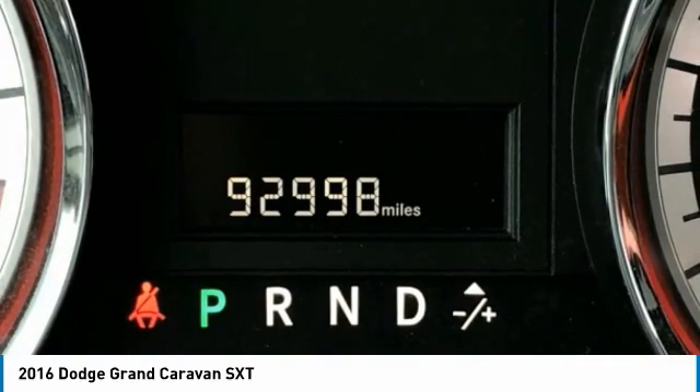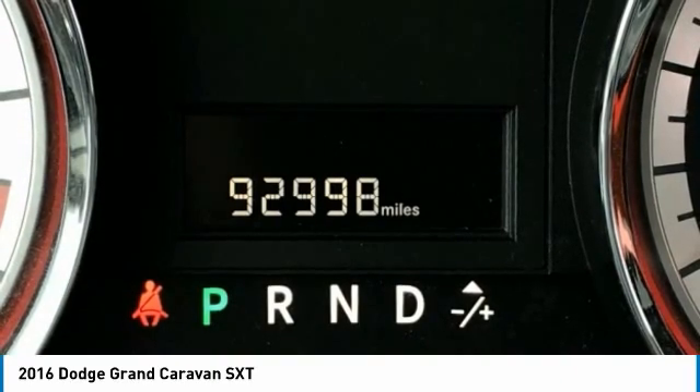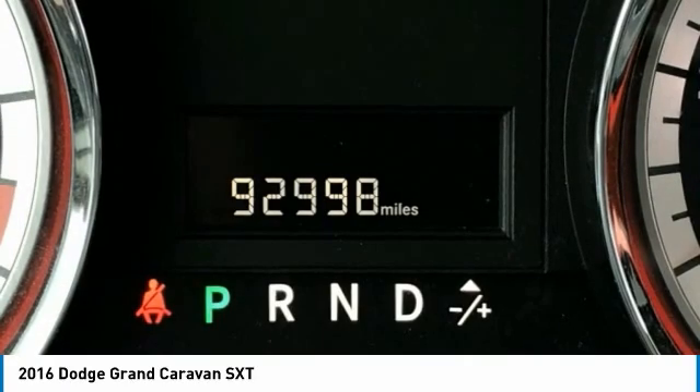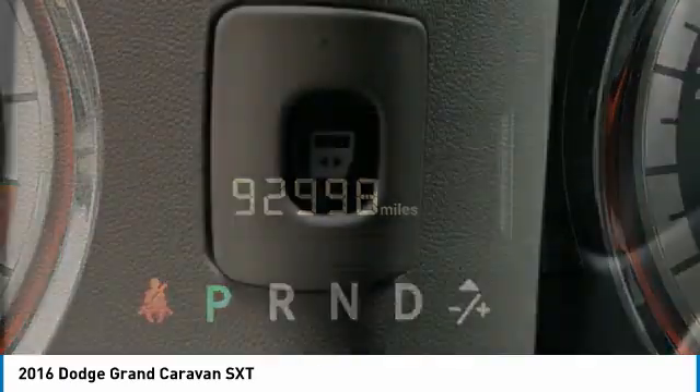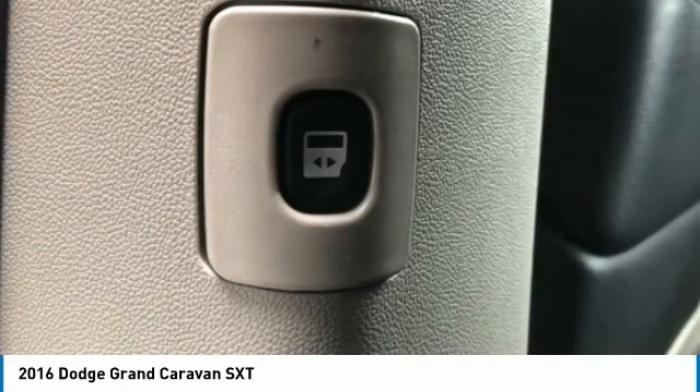Power Door Mirrors, Power Lift Gate, Power Steering, Power Windows, Quick Order Package 29 RS XT, Rear Air Conditioning, Rear Window Defroster, Rear Window Wiper, Reclining 3rd Row Seat, Remote Keyless Entry.